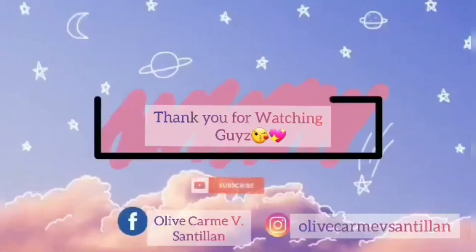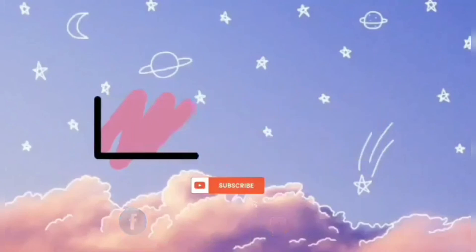So that's it guys. Thank you for watching. Just don't forget to like, share, and subscribe. See you in the next video. Bye-bye.